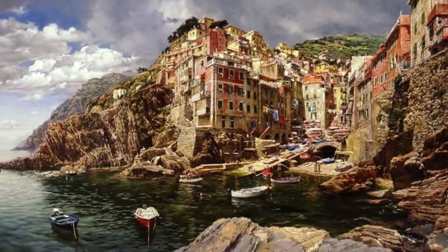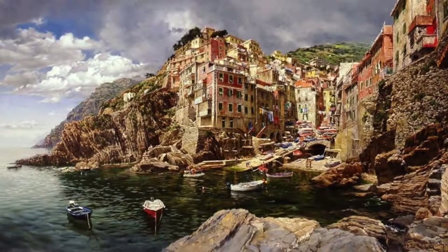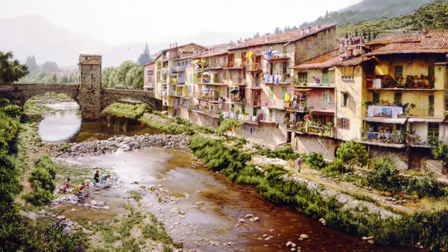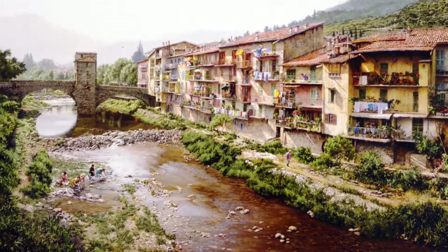Imposing vistas such as this rugged coastline of Rio Maggiore in Cinque Terre, Italy, were another classic subject. This painting from Provence is a great example of one of Hewlings' detailed architectural compositions, featuring a Roman bridge and historic French townhouses.